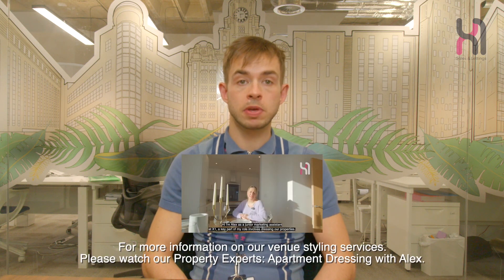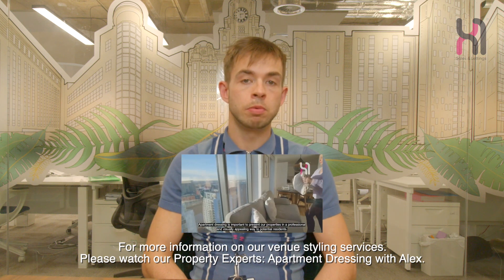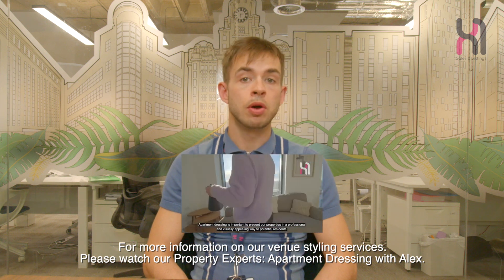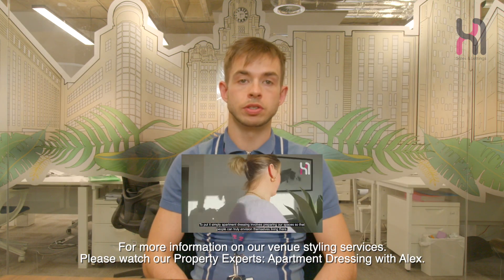In this Property Experts video, we will be discussing the comprehensive marketing strategy we have adopted — from our social media content, to our search engine optimised copy, to video production and venue styling and more. We are providing you a full rundown on how X1 stands out from the crowd when it comes to driving brand recognition and generating leads through marketing strategies.